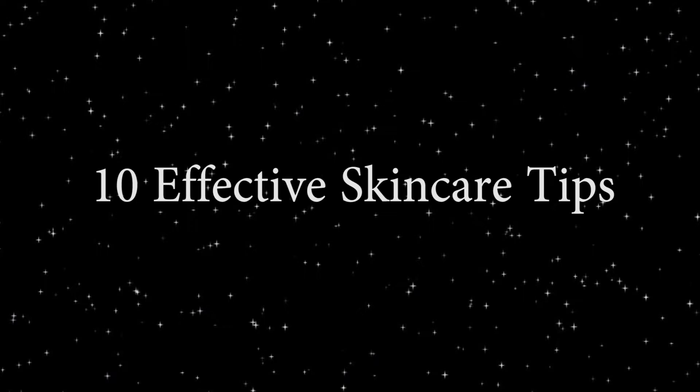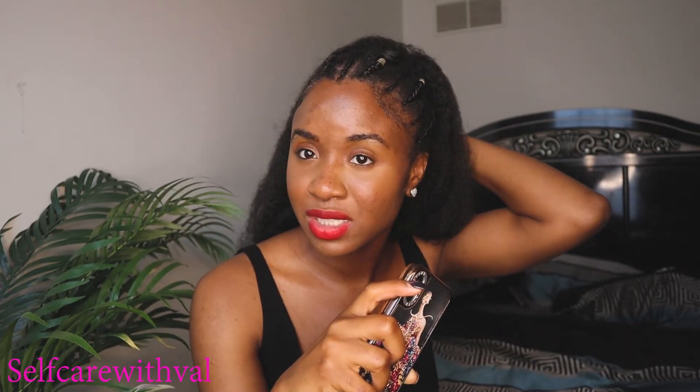I wanted to do a video today to discuss my 10 tips — what I've learned especially from dealing with acne for like 10 years. My skin used to look like this and now it looks like this. I have a little blush, bronzer, and concealer on, but nothing too much. It's been a complete transformation in terms of texture and hydration. Number one is to improve your cleansing routine.